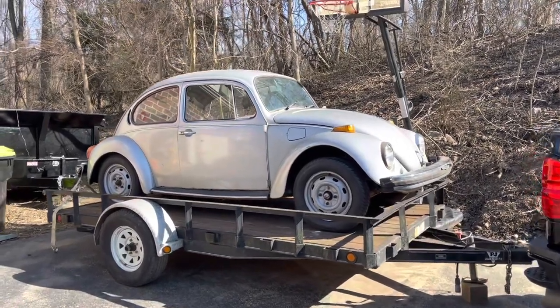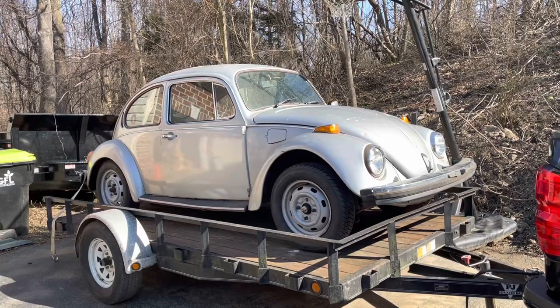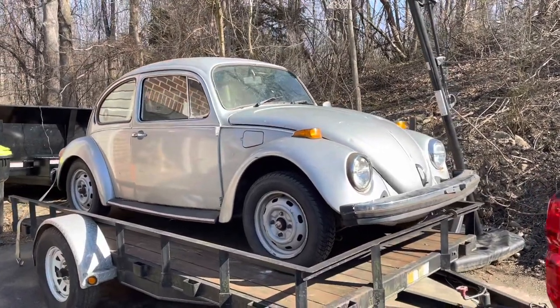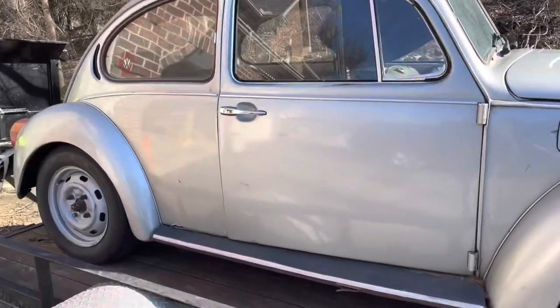It's a 1977 standard Volkswagen Beetle, fuel injected model — the last year of the standards. It's in pretty decent shape. It's got a little bit of floor rot, a cracked windshield, and some surface rust here and there. It is a sunroof bug, so I'd like to get that fixed.